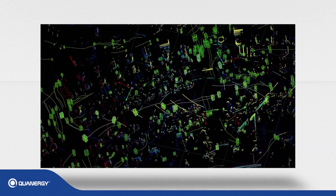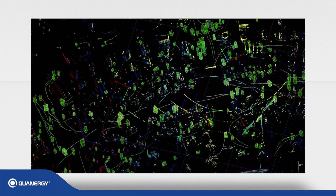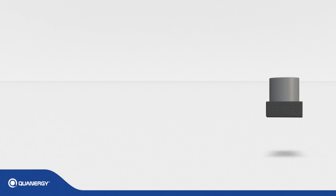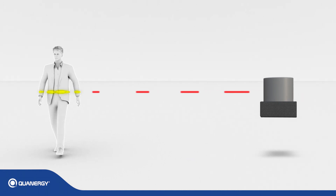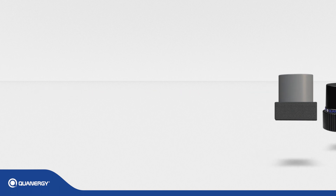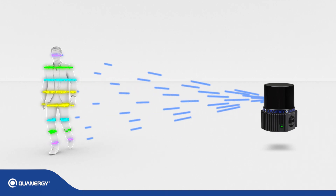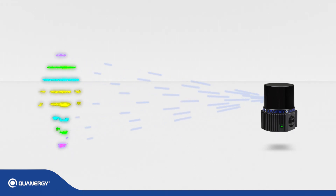Objects are then classified, tracked, and analyzed to detect and respond to unauthorized intrusion into sensitive areas. Current LiDAR solutions for the security applications market are 2D, detecting only in a flat plane. Qanrigi's LiDAR sensors use multiple beams to detect in all three dimensions in real-time, providing superior accuracy and much more insightful and actionable data.